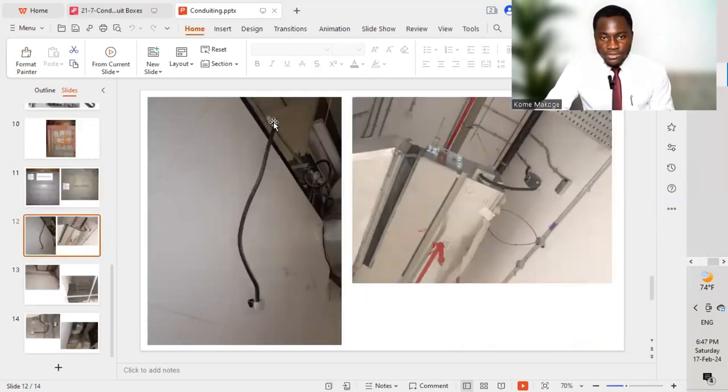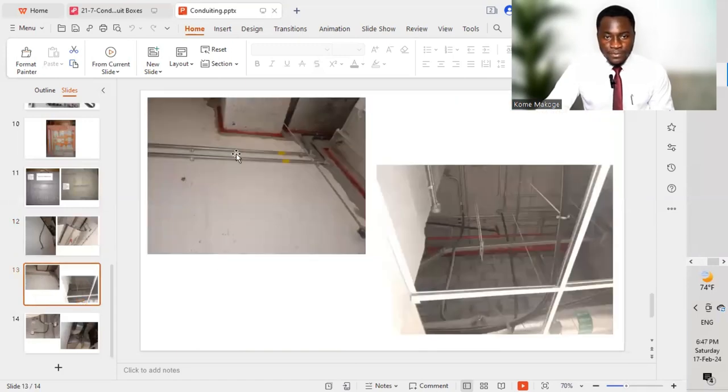Here we have flexible conduit being installed from one point and connecting — as you can see — to differential pressure switches, leaving and connecting to them by the use of flexible conduit. Similarly, we have an isolator connecting to an FCU using flexible conduit. These are our PVC conduits and GI conduits installed on the wall. In another example, we have GI conduits with flexible conduits installed going to terminate at our light fixtures.